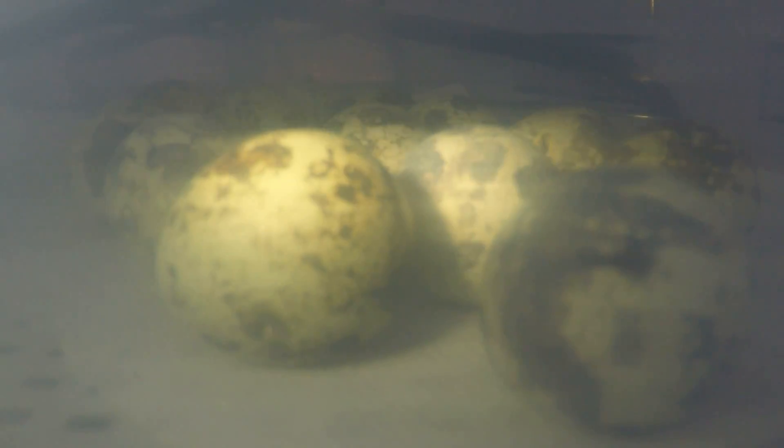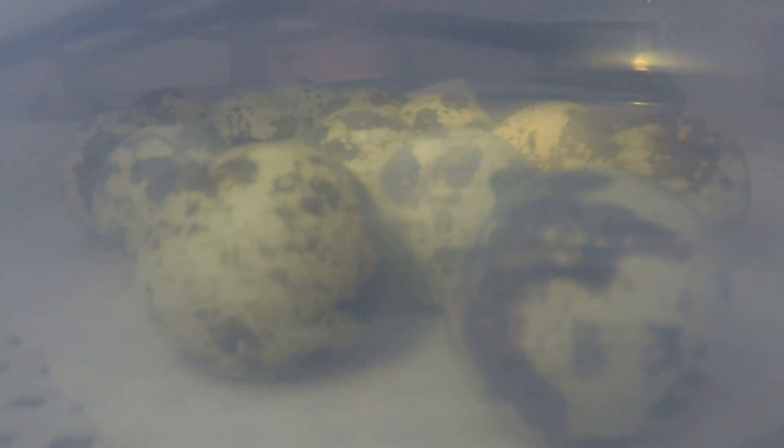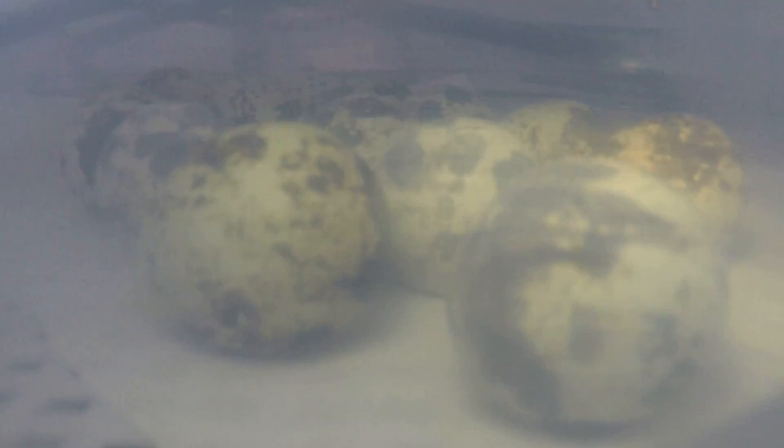So what this is, is the bird inside picks at the shell from the outside to create an air pocket, an air hole for it to breathe. This is the first sign that there is healthy life inside.